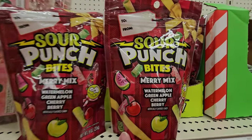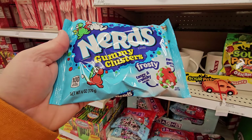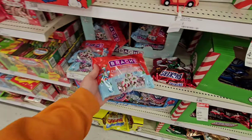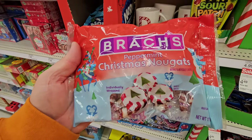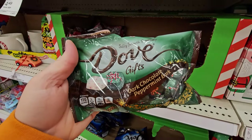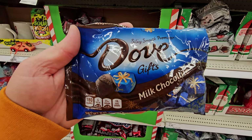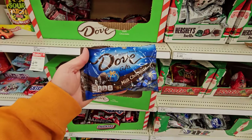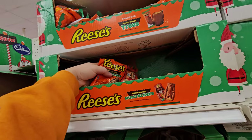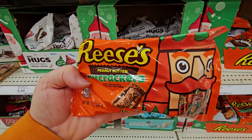Merry Mix Sour Punch Bites. Nerds Gummy Clusters — tangy crunchy and sweet and gummy. Brock's Peppermint Christmas Nougats — these are actually pretty good. Dove Dark Chocolate Peppermint Bark. Dove Milk Chocolates — oh, they're so good. Hershey's Peppermint Bark Bells — those would be so delicious. Here's one I've never seen before: Reese's Peanut Butter Nut Crackers. Peanut Butter M&M's — yes!